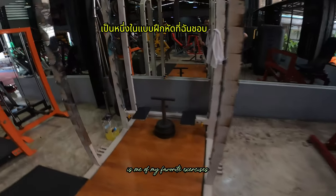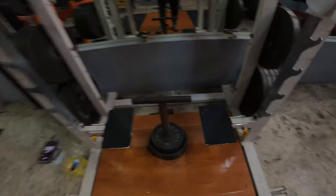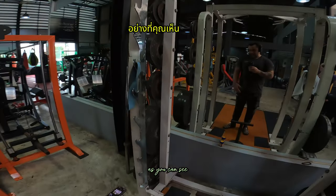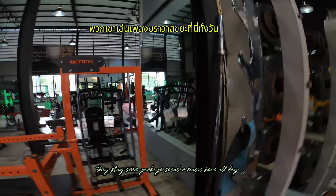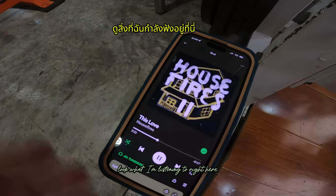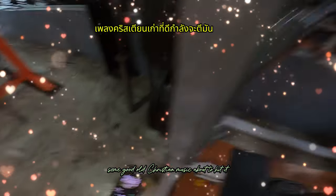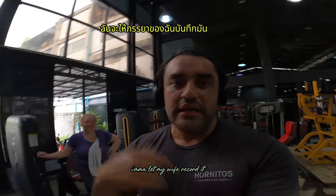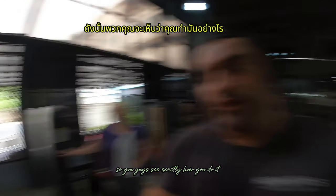This right here is one of my favorite exercises to do here at Muscle Factory. They play secular music here all day, but bring your headphones like I do — I'm listening to some good Christian music right now. I'm going to let my wife record it so you guys can see exactly how it's done.